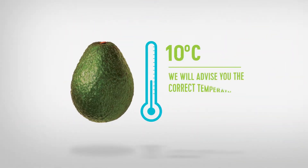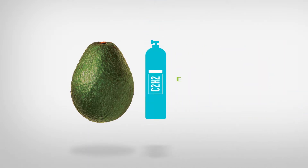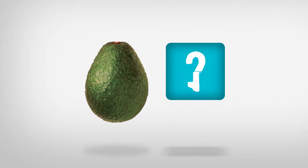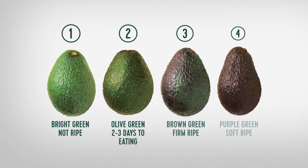Before the fruit is ready to be ripened, it needs to be warmed up to 16 degrees. Then we can use ethylene gas to ripen the fruit. It can take up to 5 days to ripen. Pay attention to the firmness and colour every day.